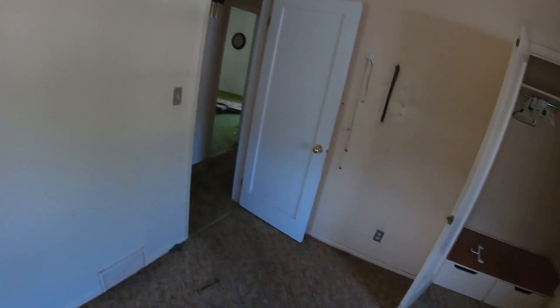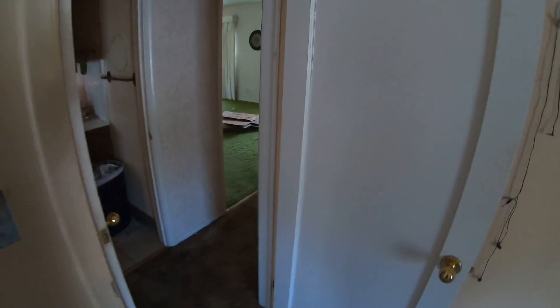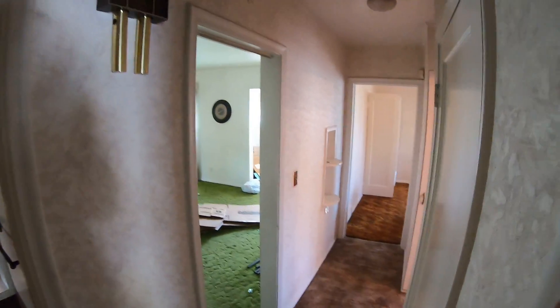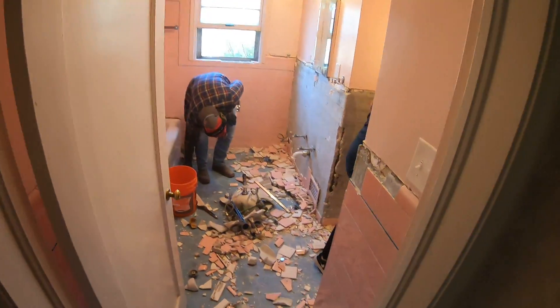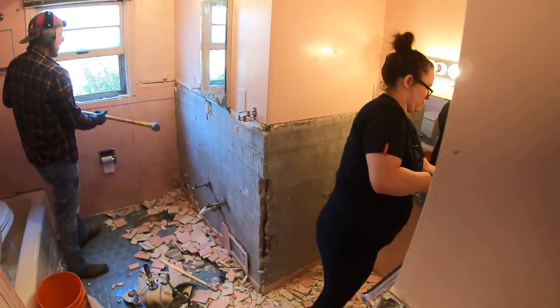Closet. Window. Little fixture. The hole here.